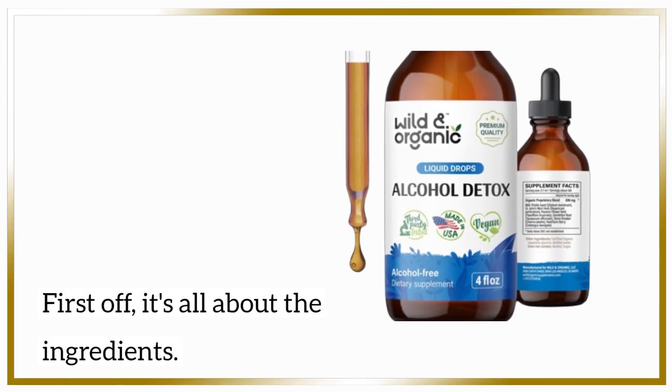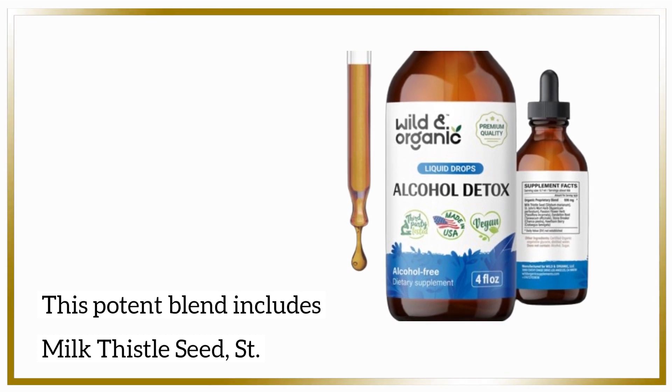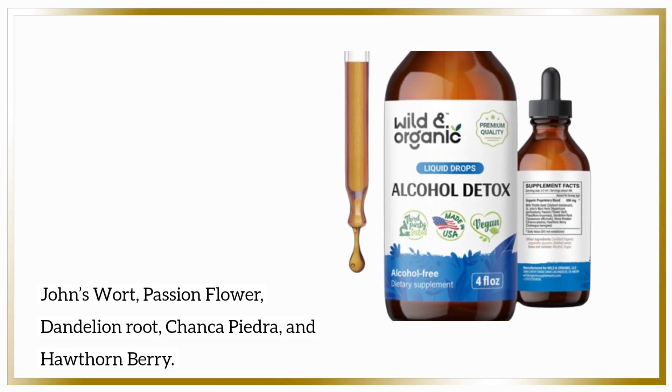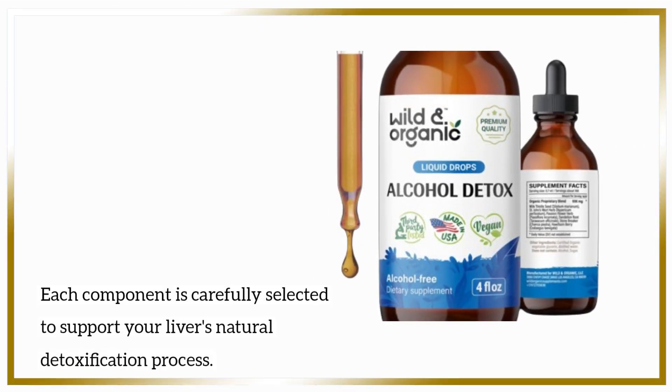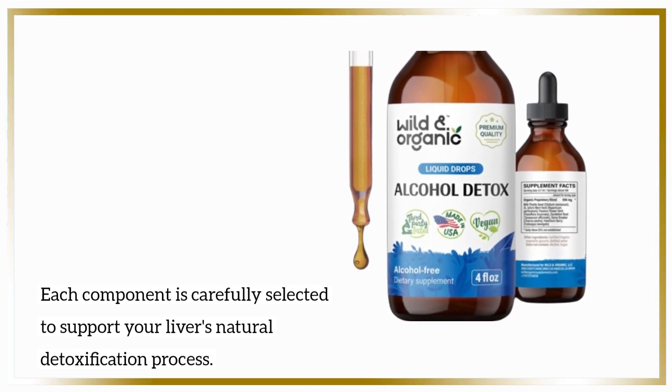First off, it's all about the ingredients. This potent blend includes milk thistle seed, St. John's Wort, passion flower, dandelion root, chanca piedra, and hawthorn berry. Each component is carefully selected to support your liver's natural detoxification process.